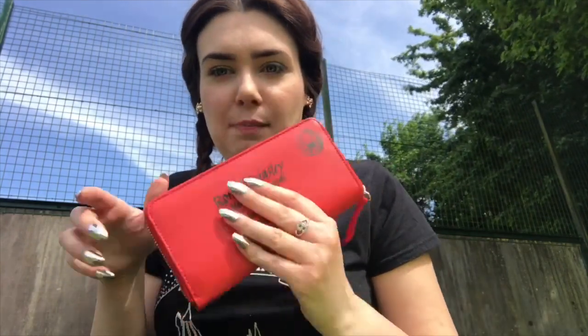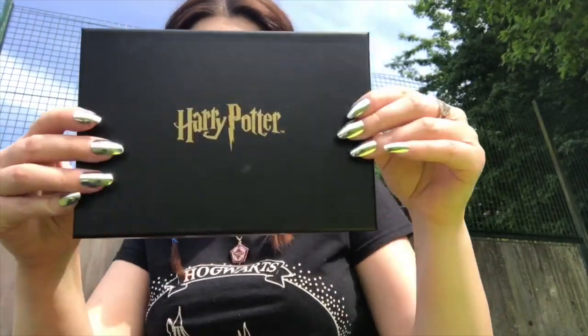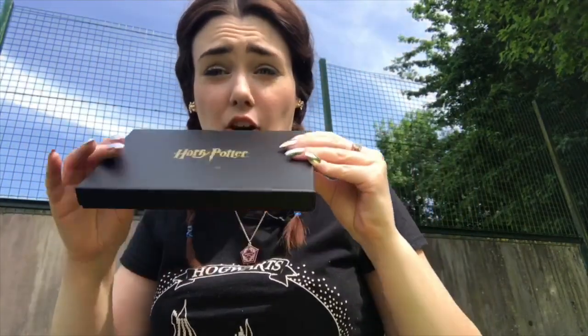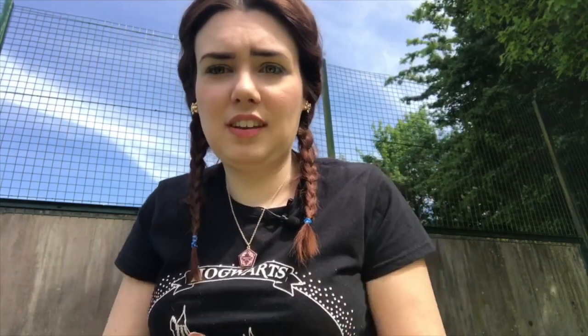So we've got this purse and the Noble Collection Horcrux bookmarks. I want to do a video more about this to have a closer look, because there's a lot of detail on it. I'm really, really happy I bought it. I will see you guys soon - have an amazing week. Bye!